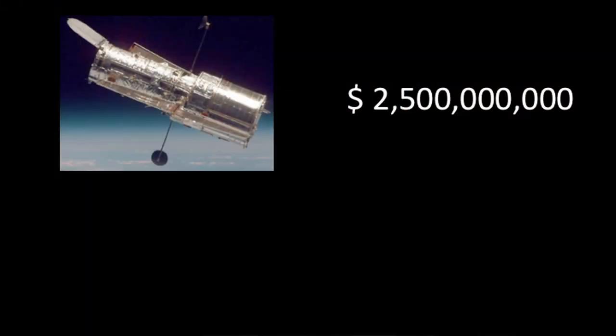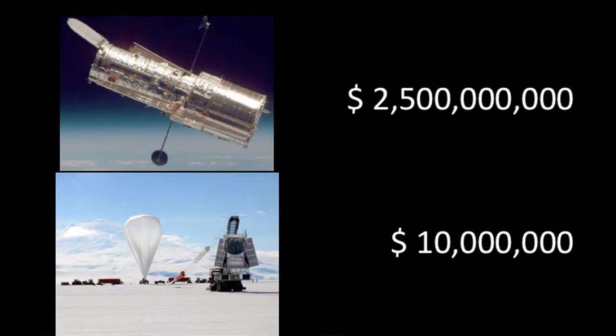If I'm going to build a telescope, one of the first things I have to decide is where can I put it? One option is space. This is the Hubble Space Telescope, but telescopes in space have a very high budget — the Hubble Space Telescope costs about $2.5 billion to make. Whereas a telescope that flies on a balloon usually has a much lower budget, somewhere around $10 million, which is about the budget of the telescope I work on. So for the budget of one Hubble, we can build about 250 balloon-borne telescopes.